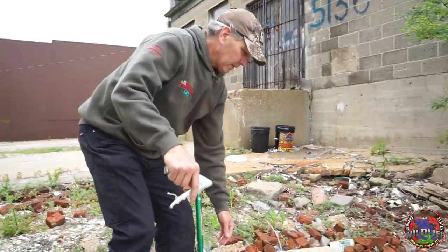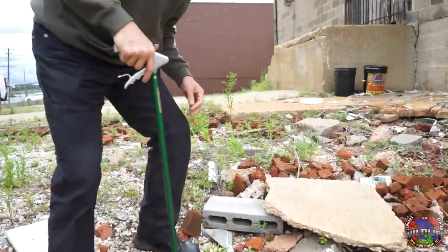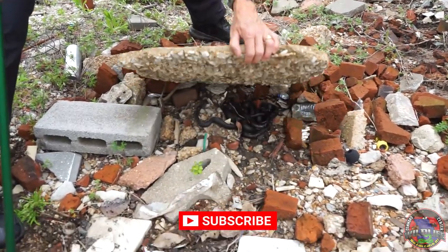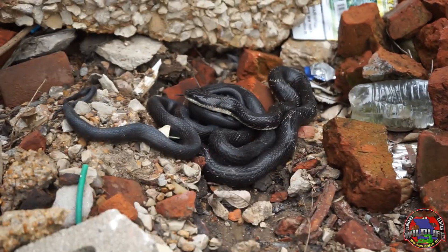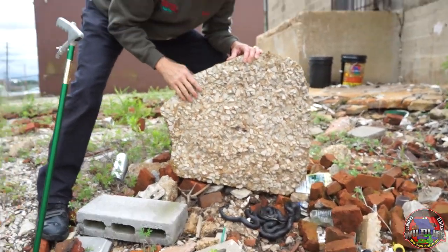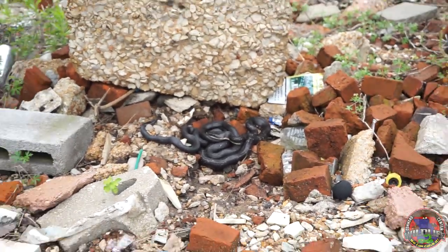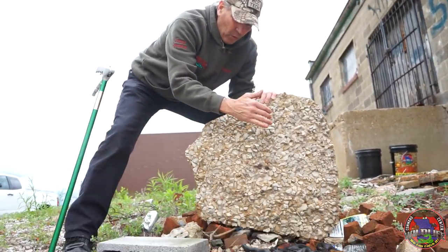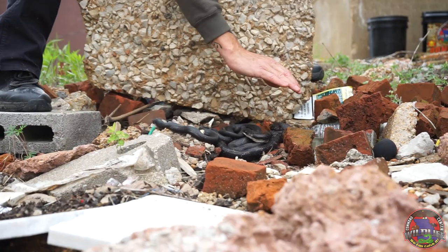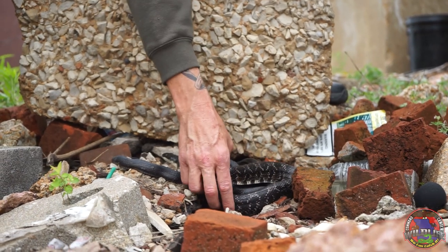Of course they like to hide underneath stuff like this. What we call 'flipping' — you always want to be careful and flip so that you shield yourself, just in case what you flip is something venomous. If you pull the flip up towards you like this, you've got a shield between you and it. And you definitely don't want to drop it on the snakes, because when they crawl underneath there they've found the voids — if you drop it you may crush the snake, and we don't want to hurt the snakes. So just be careful. We've definitely got two in here.